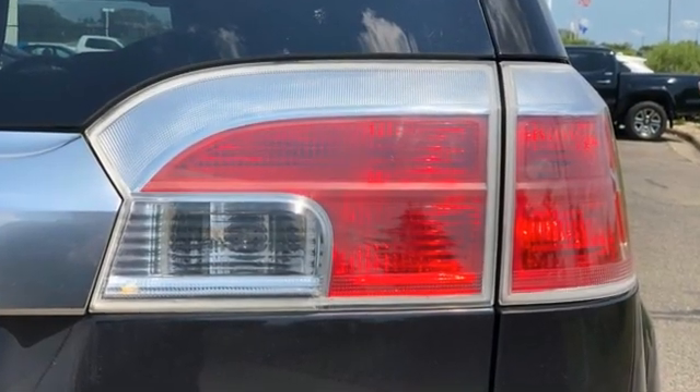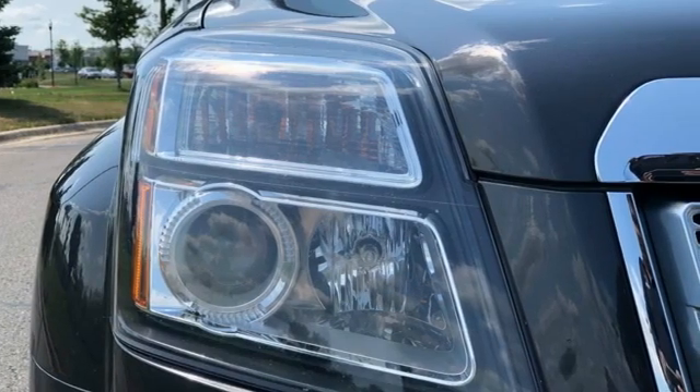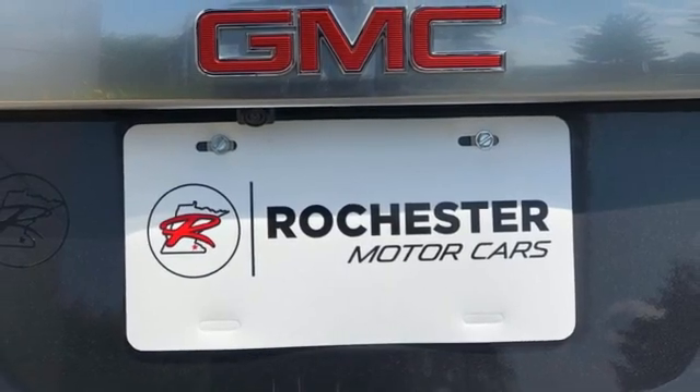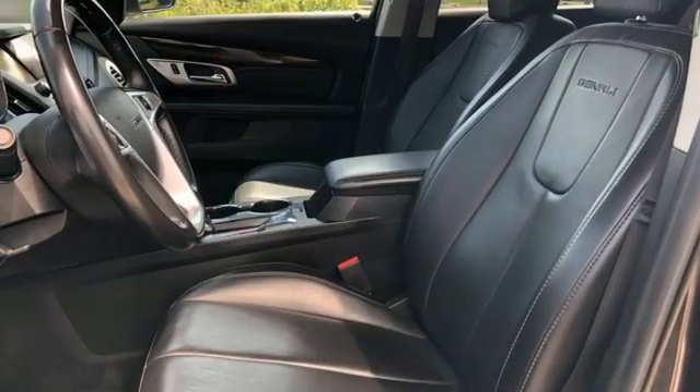It comes nicely equipped with features you'll love: automatic transmission, front heated leather bucket seats, Bluetooth wireless audio streaming, rear parking sensors, and driver memory seats.